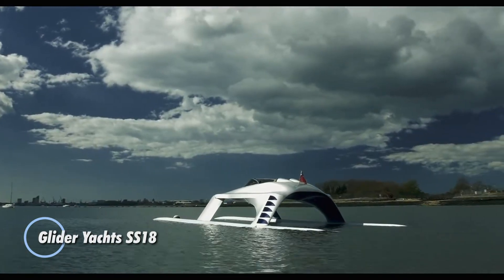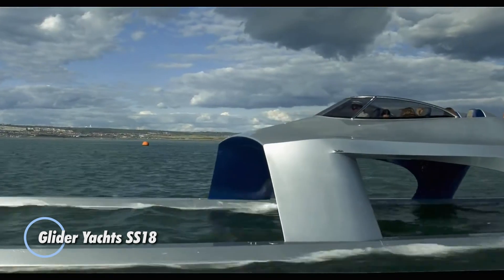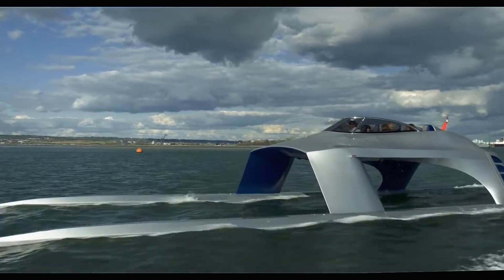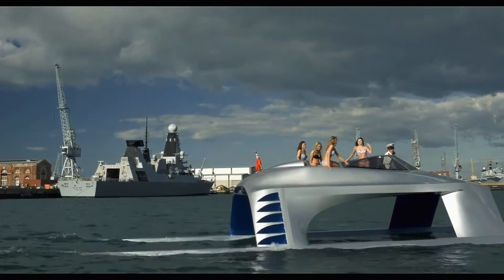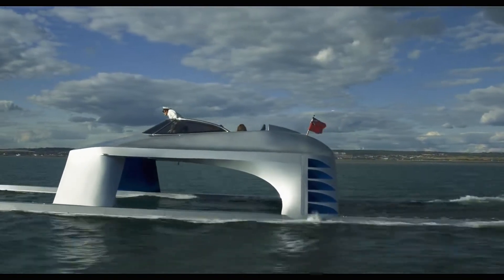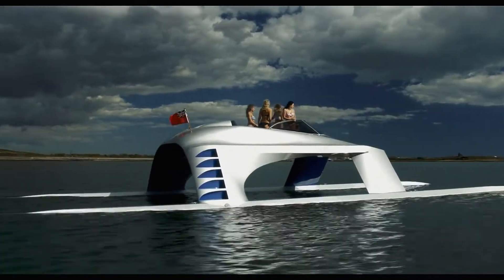The Glider Yachts SS18 is a luxurious and innovative high-performance yacht designed to redefine marine travel. Combining cutting-edge technology with elegant design, the SS18 stands out for its unique hull configuration, which enables smooth and stable rides even at high speeds. Powered by four 300 horsepower supercharged Yamaha engines, it can reach impressive speeds while maintaining exceptional fuel efficiency and stability.